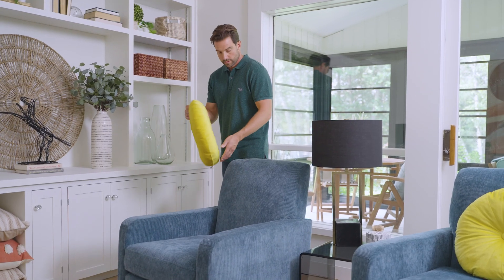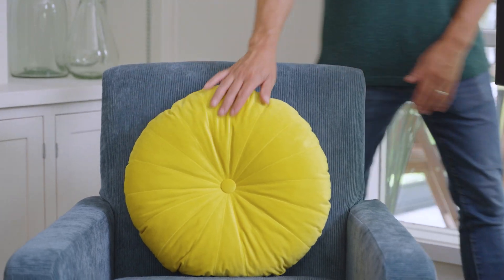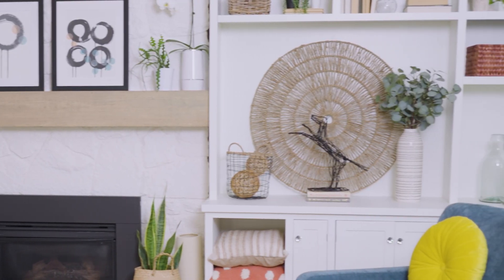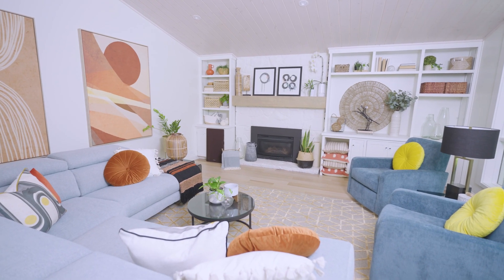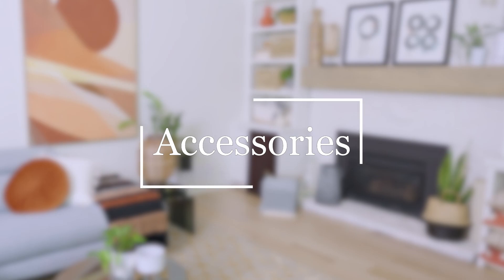Once you've locked in your sofa choice, consider your options for accent chairs, coffee and side tables, and any other accessory furniture like media consoles or bookcases. These should all work together with your sofa choice to create a harmonious and functional room.